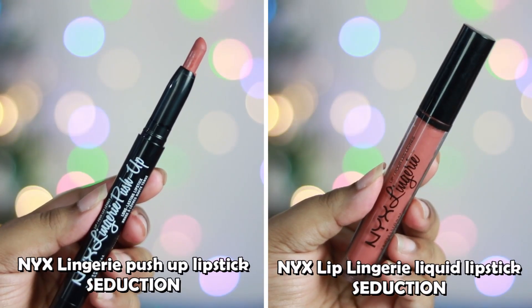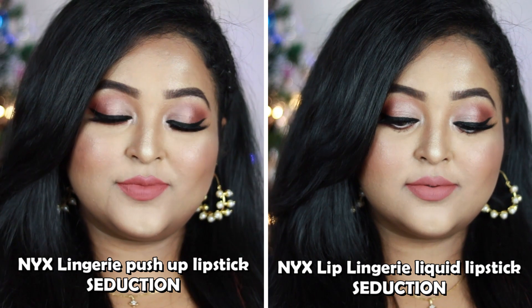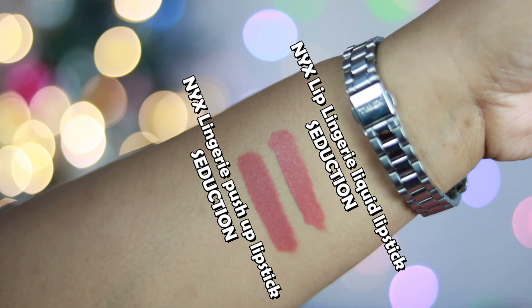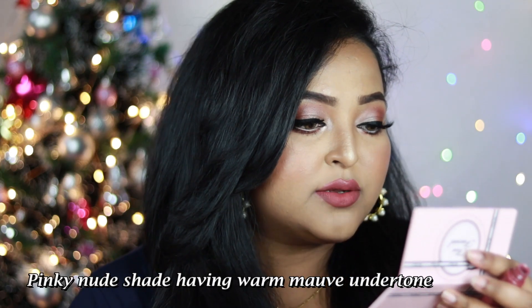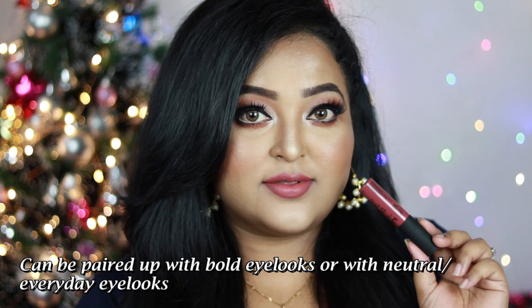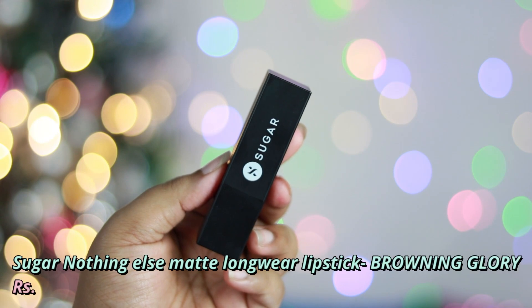Many of you wanted me to differentiate between NYX Lip Lingerie in Seduction and NYX Lingerie Push Up Lipstick in Seduction. As you can see, the push-up version has a much richer brown undertone than the original Lip Lingerie — that's the main difference. Next is the NYX Soft Matte Lip Cream in the shade Rome — a pinky nude with warm mauve undertone, great for mauve lovers. Layer it twice for best pigmentation; it has a powdery matte finish.